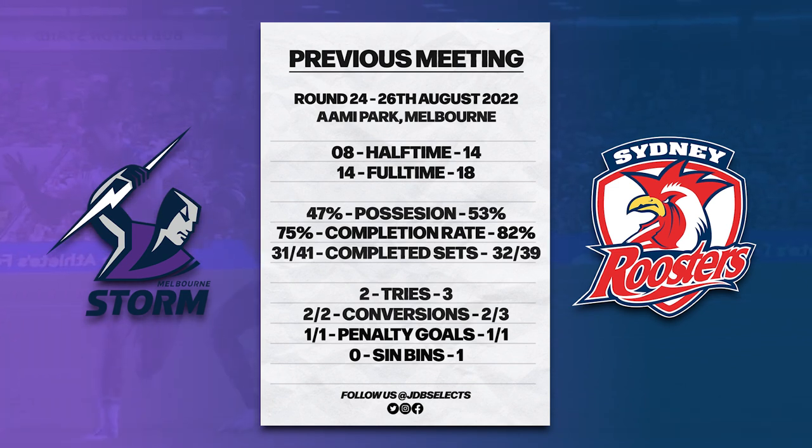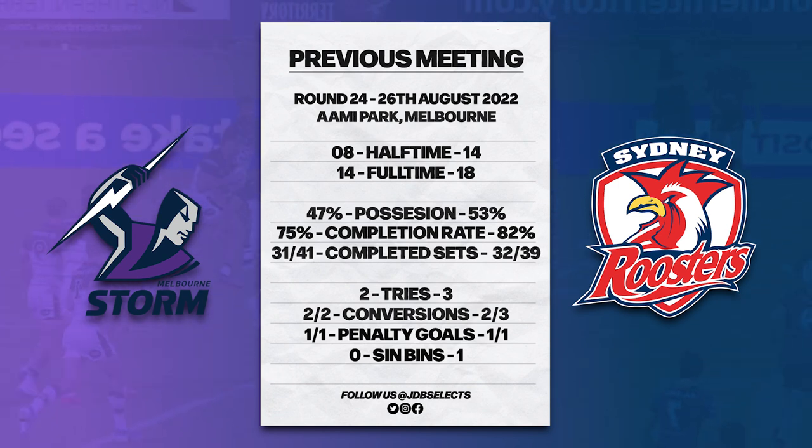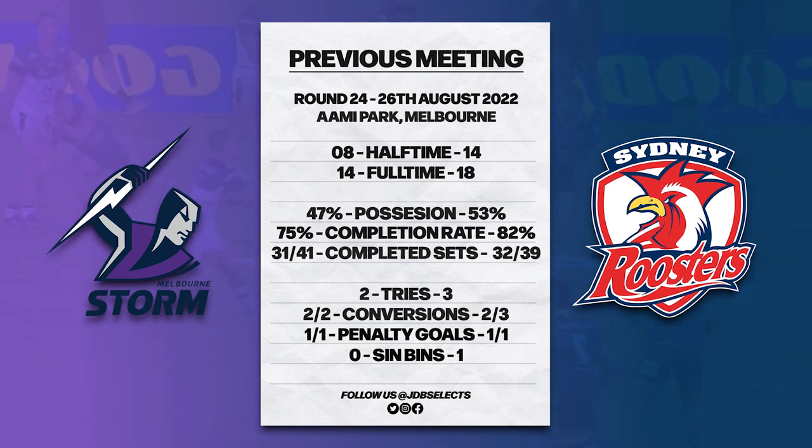The last time these two sides met was back in Round 24 of last year. The Roosters got the better of the Storm that night, winning 18 points to 14 in a gritty, epic, low-scoring contest. Melbourne's handling and completion rates really let them down, and their forward pack was unable to get firing, with only one Storm forward making more than 100 meters — that was Kenny Bromich with 101. Jared Waerea-Hargreaves was put on report twice and spent 10 minutes in the bin following a flare-up with Nelson Asofa-Solomona. Joe Manu was in sublime form for the Roosters that night, running for 165 meters and breaking nine tackles.